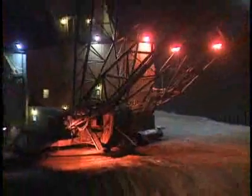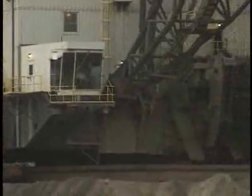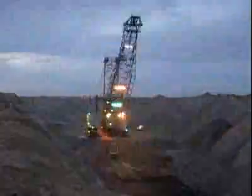Yes, it works night and day. The dragline takes about three years to design and then build at the mine site. It will cost from 35 to 60 million dollars — money the mine company expects it to make back as quickly as possible.